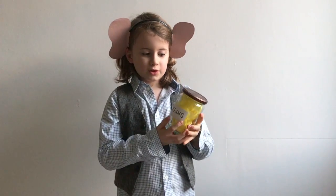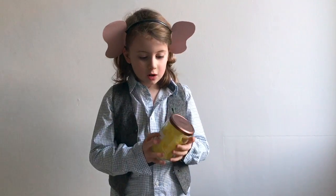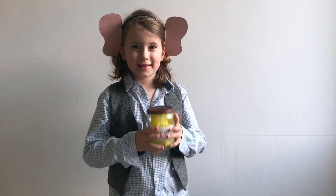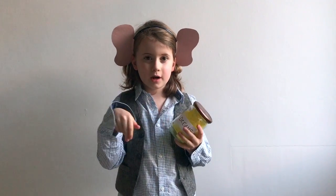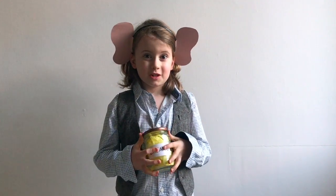For the jar of dreams you need an empty jam jar, tissue paper — just put it in — and a label saying 'dreams'. For the ears, you just get an old hairband and put some paper ears on them.